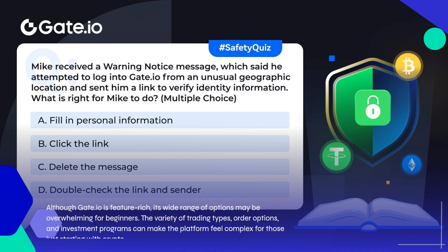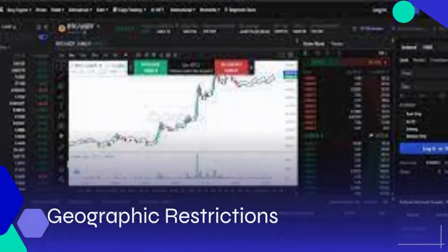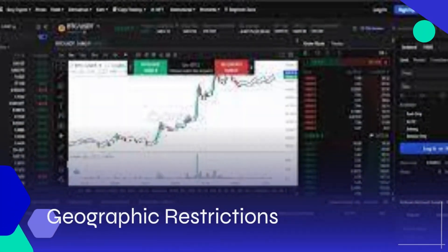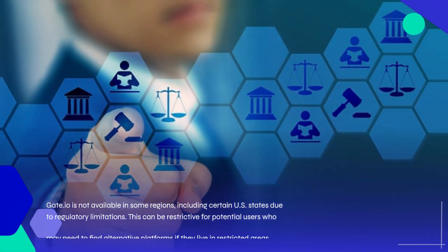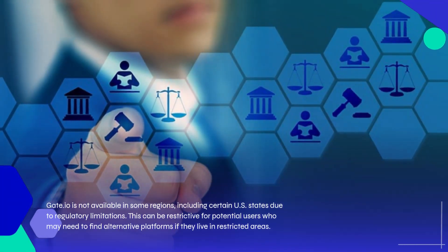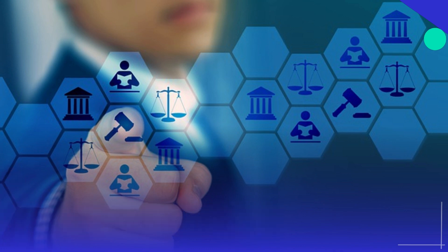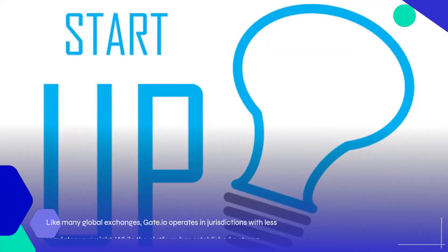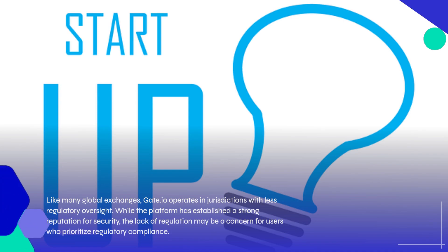Gate.io is not available in some regions, including certain US states, due to regulatory limitations. This can be restrictive for potential users who may need to find alternative platforms if they live in restricted areas. Like many global exchanges, Gate.io operates in jurisdictions with less regulatory oversight, and the lack of regulation may be a concern for users who prioritize regulatory compliance.